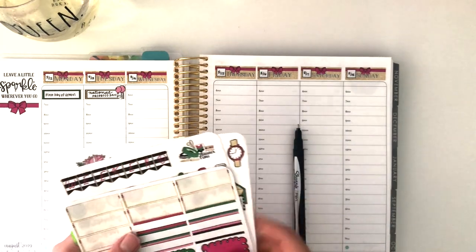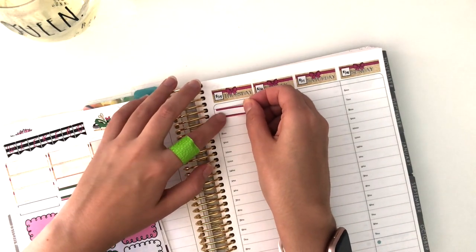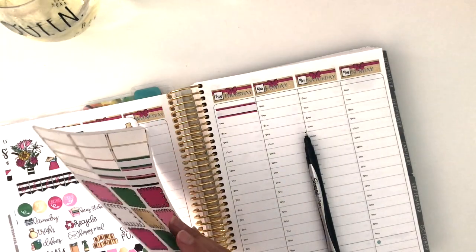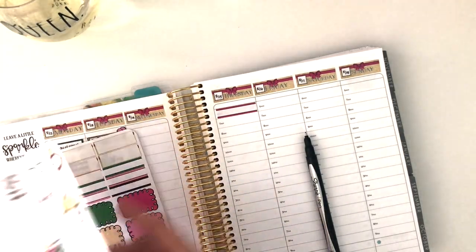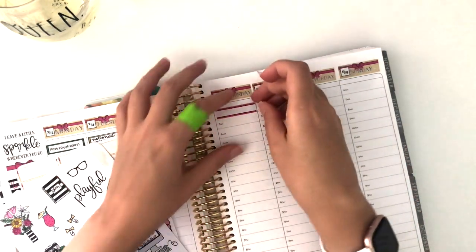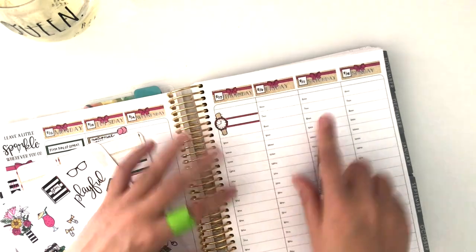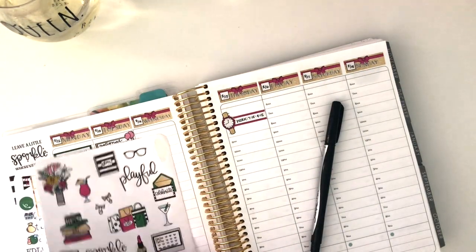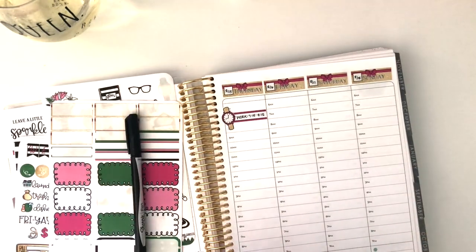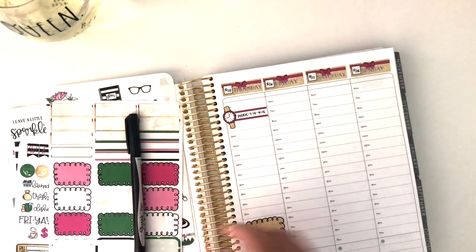Thursday — I have to work really early for a special event they're having at our job in the morning, and they needed extra staff, so I need to make a mental note to myself to be there early. Actually, I think I'm going to use this cute little watch sticker for that. I should move this down because I have to be at work at 7:15. And in the evening I'm going to a special event — a friend of mine is talking about her blog and her financial journey, so I want to put that on here.